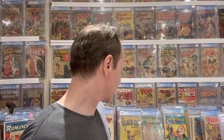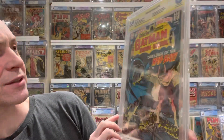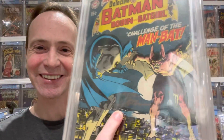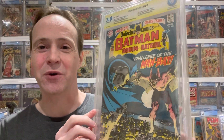Then we have another great Batman character — Detective Comics #400, the first appearance of Man-Bat. I have a signed copy from Neal Adams. The signature is on the inside of the slab. Pretty cool to have that Neal Adams signature on this one.